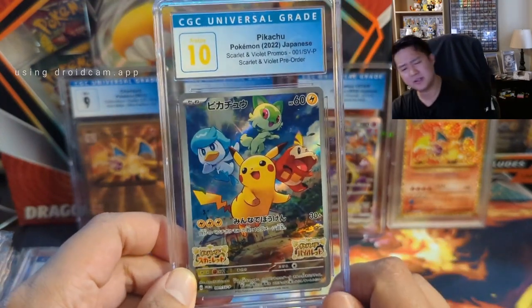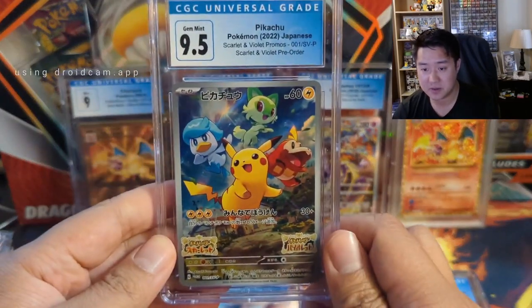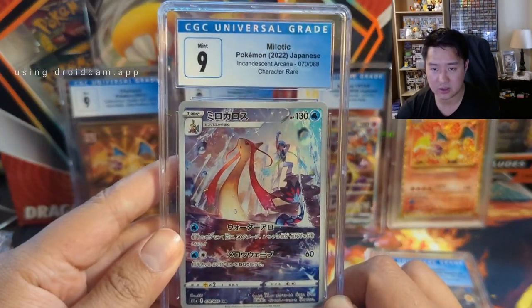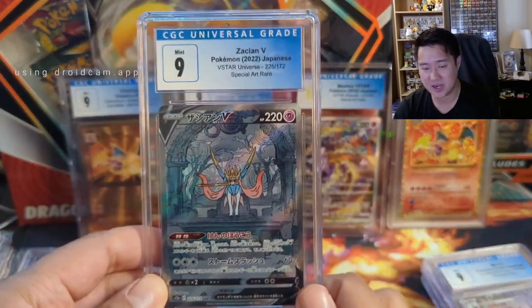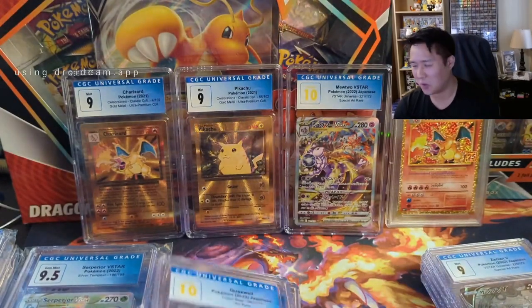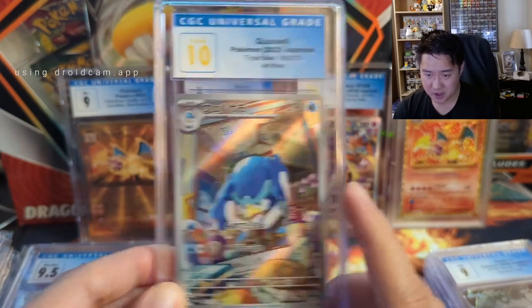Here we have the Scarlet Violet promo — I do like this Japanese thing. This is the equivalent of what you'd get from the PCETB. We do have a Pristine 10 which is nice, although to be honest I was perfectly happy with the 9.5 as well. We got some more alt arts — the 9s were probably picked up for between $15 and $20, which I'm still content with, but if I could have got the 9.5 for five bucks more I would have been more happy with that.